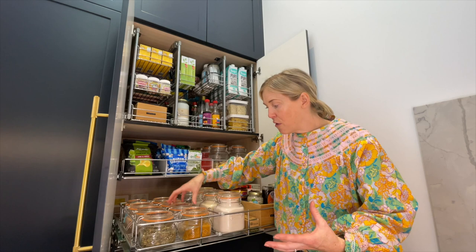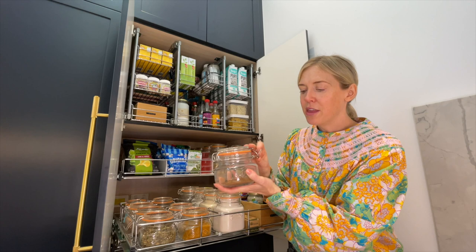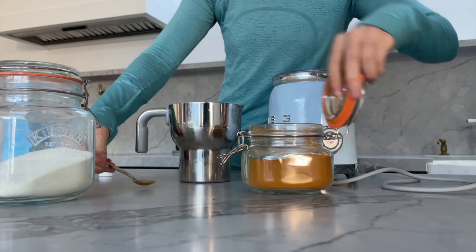These are Kilner jars — grab them from Howard Storage, they'll last you a lifetime. They've got ring pulls and the best seal. Now I have this gorgeous little spot with all of my teas and hot chocolates for the kids. I've got another section with all of my collagens and protein powders to up my smoothies, and I've reused a few of my older containers for my spreads.